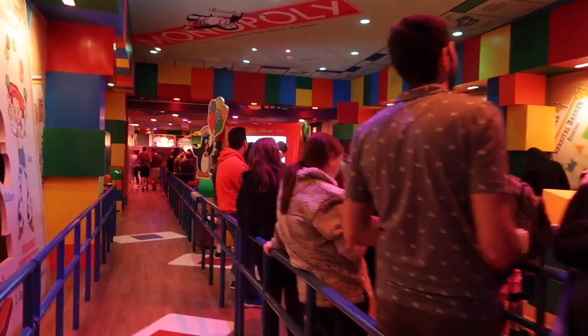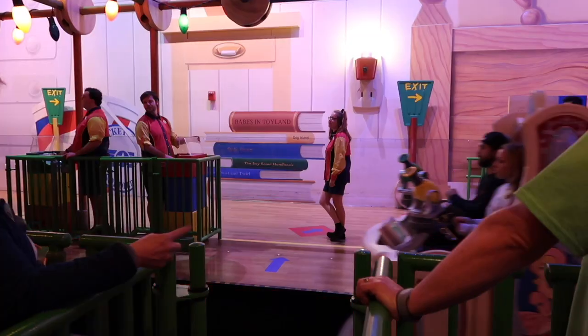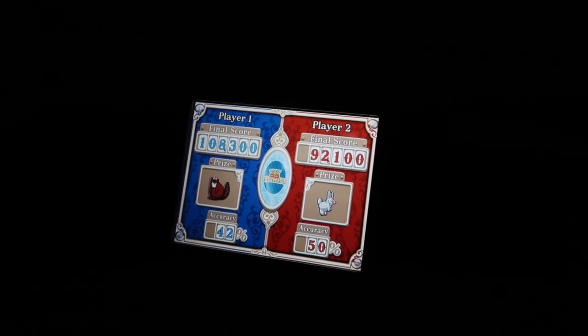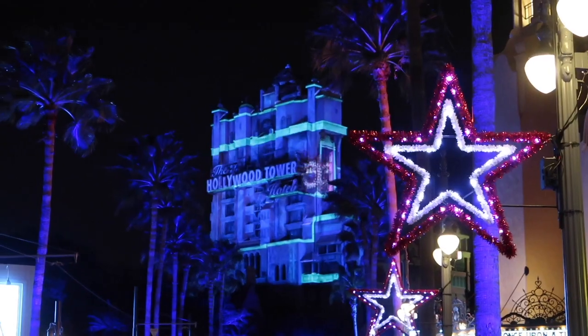We're skipping the line with our fast pass. How did I lose again? I tried so hard — I was in the lead. She just... it didn't happen.